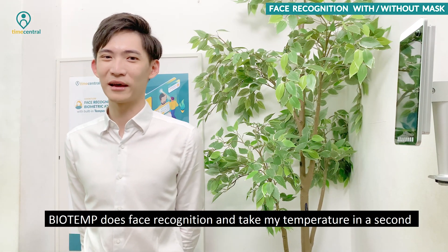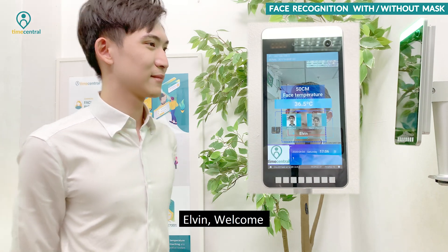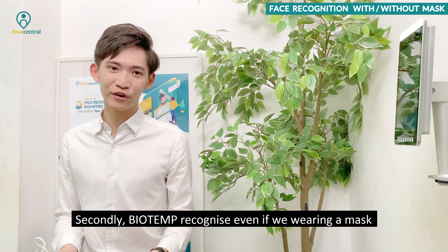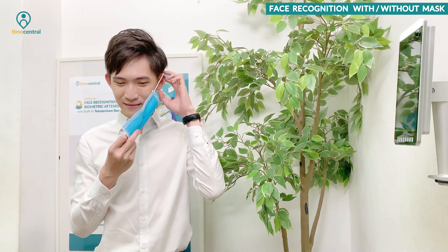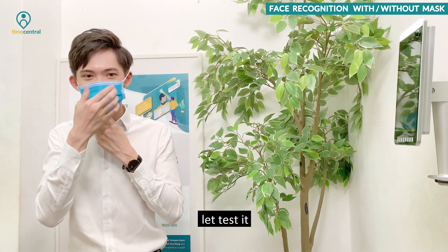Let's place recognition and take my temperature in a second. ByAttend recognizes even if you're wearing a mask. Let's test it.